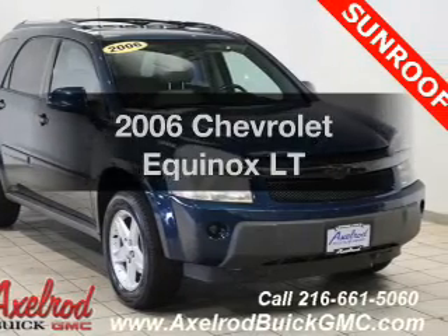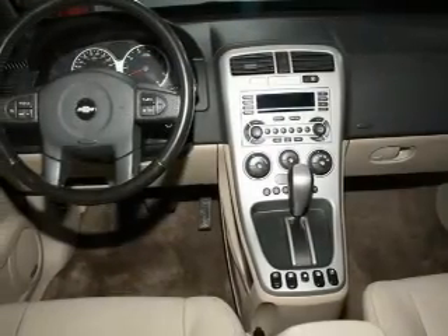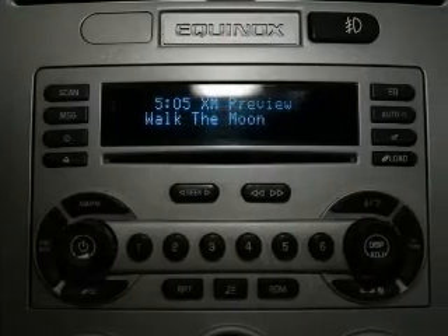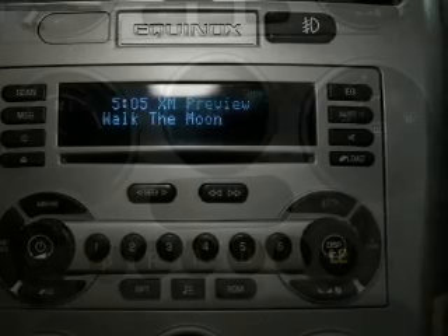Introducing the 2006 Chevrolet Equinox. If you're looking for a first-rate auto, this one could be yours today. The powertrain includes all-wheel drive with a reliable engine connected to a smooth shifting automatic transmission. Premium wheels give a more luxurious look. Anti-lock brakes help to bring your vehicle to a safe stop.